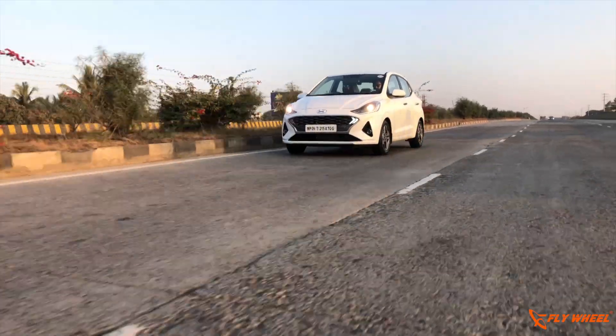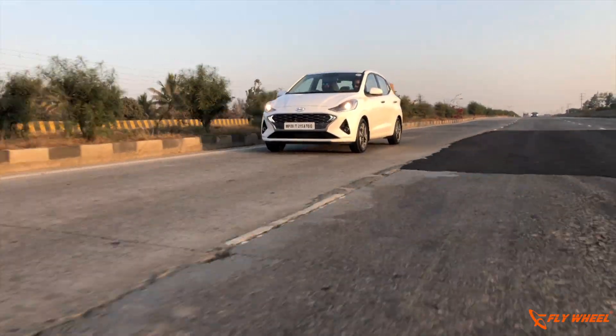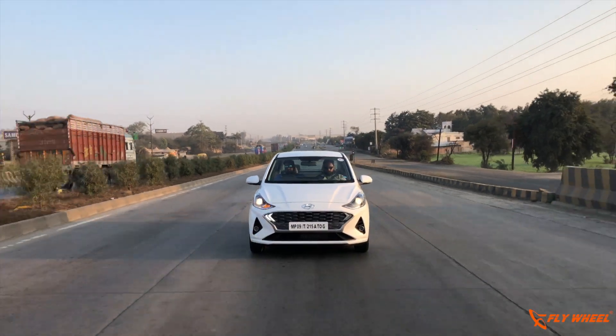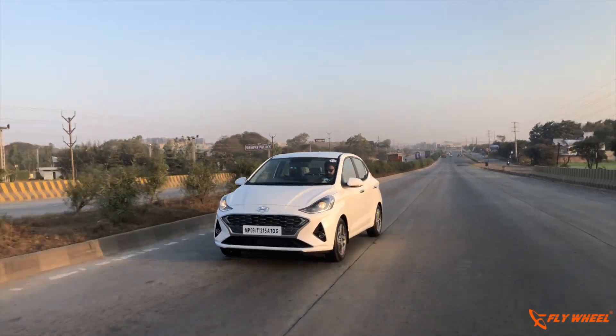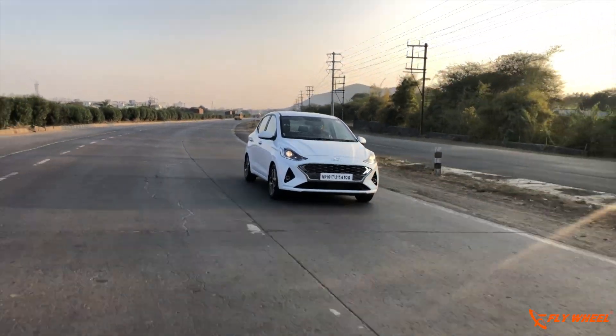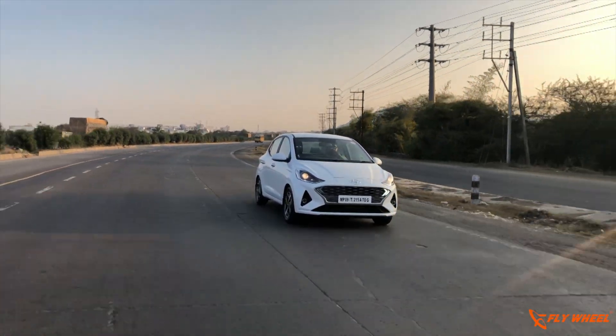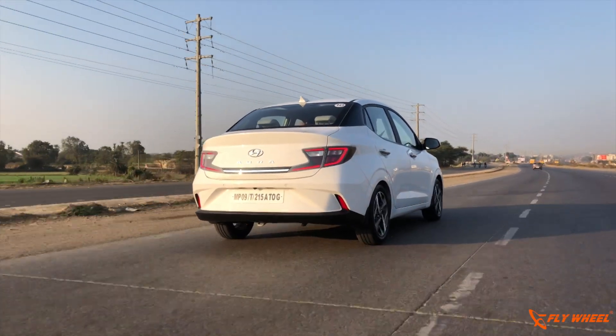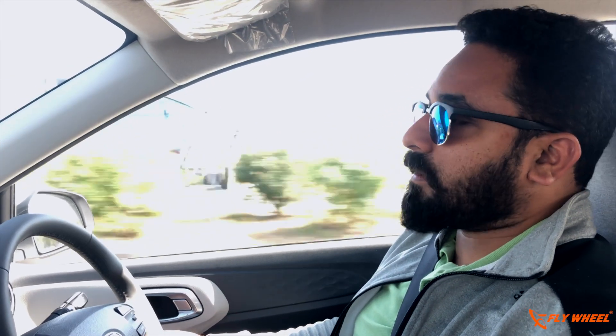Hyundai also offers a CNG version on the 1.2-litre petrol with 65 PS and 95 Nm of torque. All powertrains balance power and economy — the petrol is claimed at 20.35 km/l and the diesel at 25.3 km/l as ARAI-certified fuel efficiency. With around four engine options, there are 12 different trims available, with prices starting from Rs. 5.8 lakhs to Rs. 9.03 lakhs ex-showroom. Hyundai claims a better feature list compared to rivals, which along with their build quality and service package makes the Aura one of the best value-for-money vehicles in this segment.